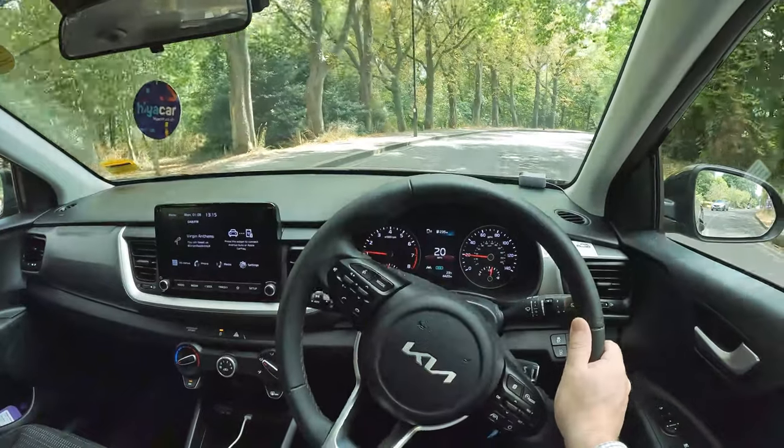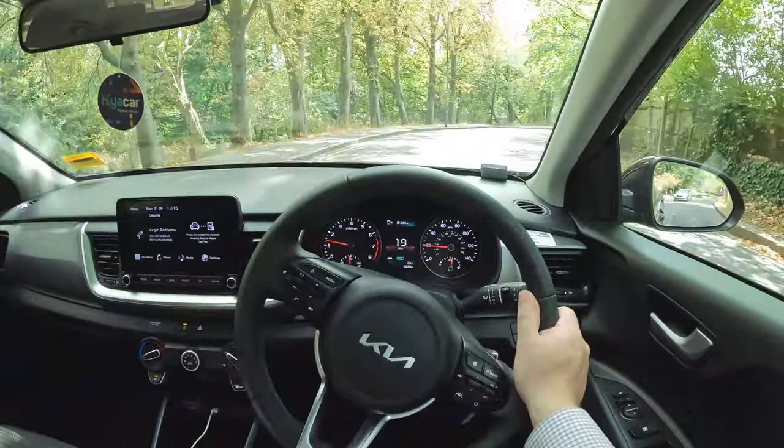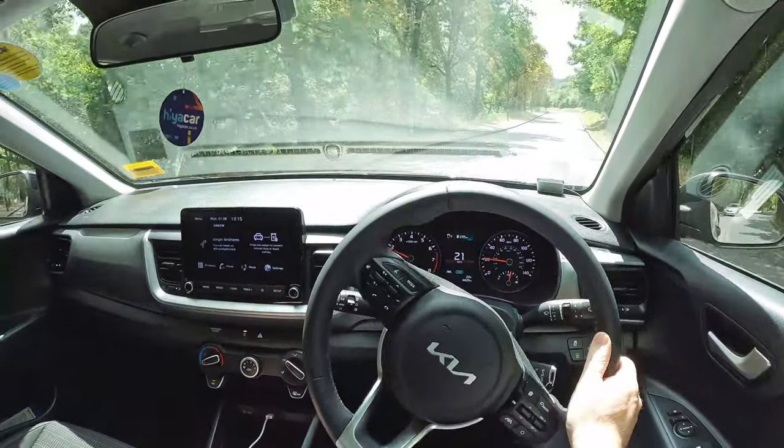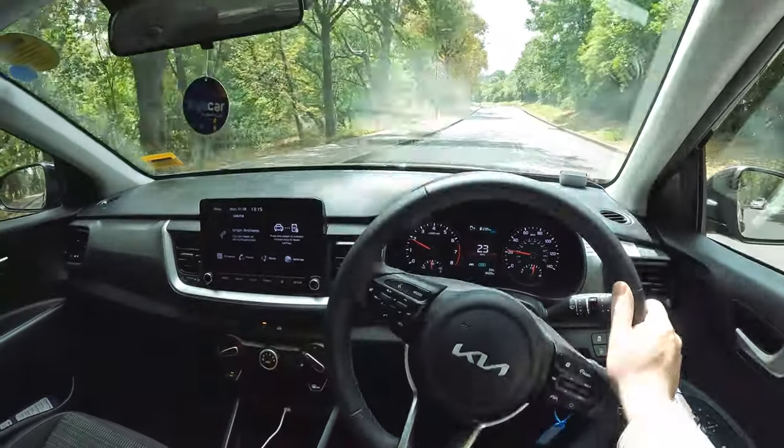The Stonic's relatively slim windscreen pillars make it pretty easy to see what's in front of you. From behind the wheel, the view backwards isn't too bad either — the rear pillars are thick but the rear screen is quite deep.